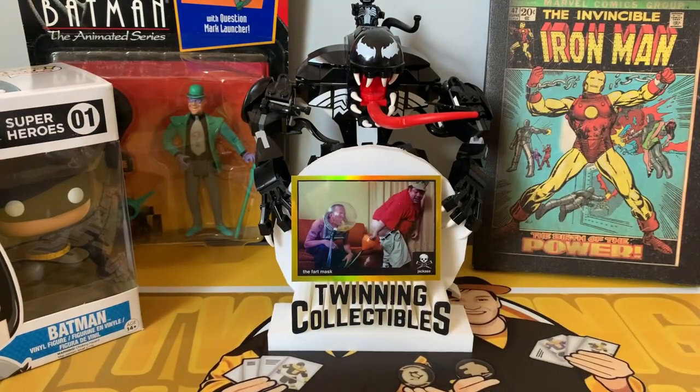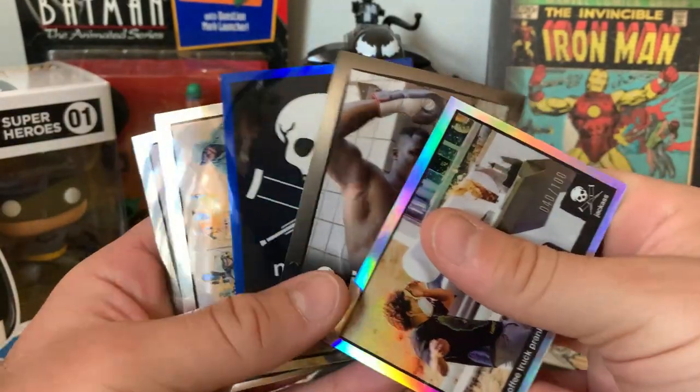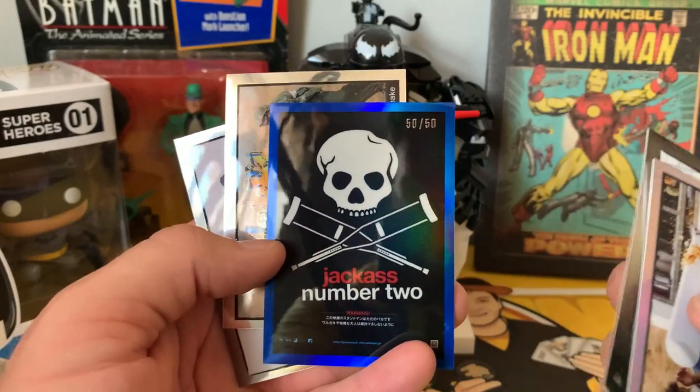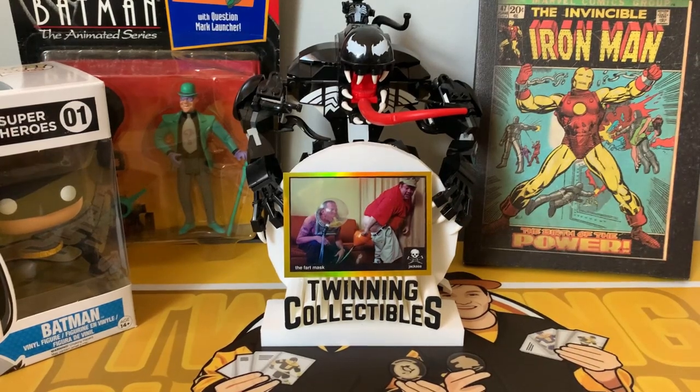That's it for the Jackass cards — really funny, really cool-looking parallels. Bummed we didn't get an auto, but we got a lot of silver parallels, a blue parallel out of 50, and an out-of-10 gold parallel, which was very cool. The box was about $140–$150 US. Let us know what you think down below, thanks everyone, stay tuned for more cards from Twinning Collectibles!